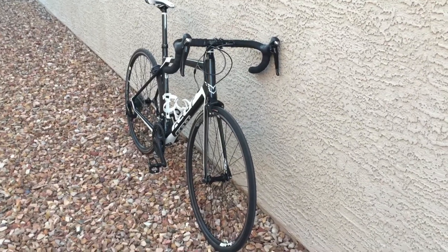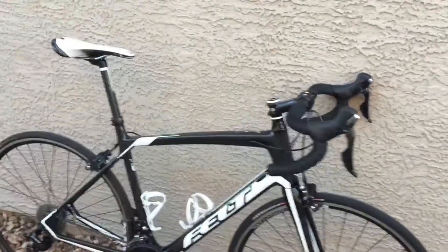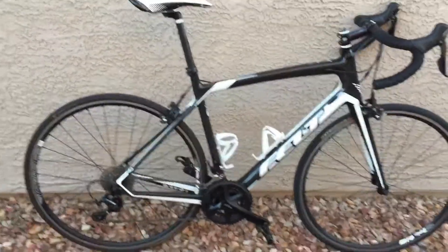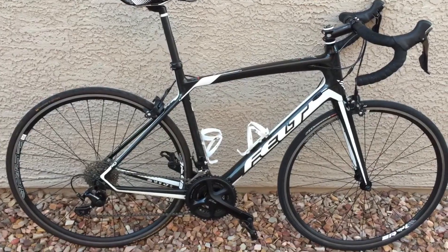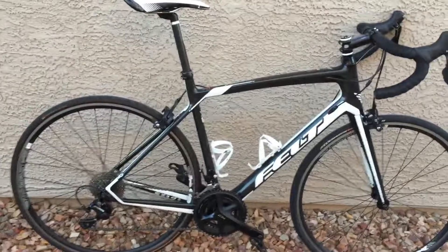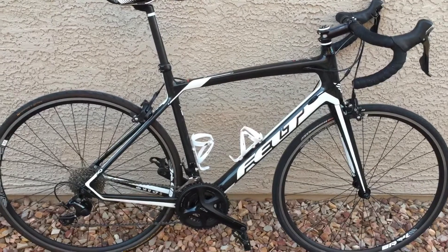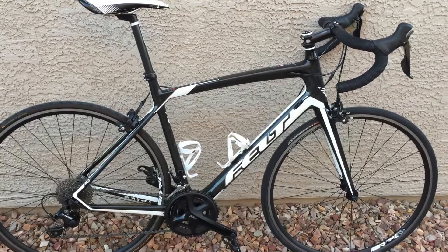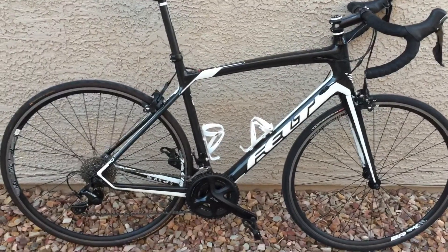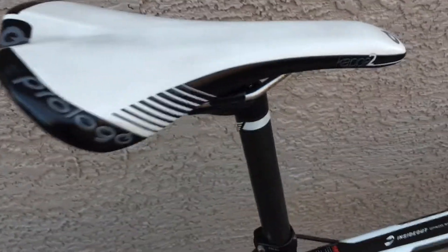Here is the 2015 Felt Z5 — it has about 500 miles on it. It was brand new and a couple months after I got a great deal on another bike, so I decided to go with that one. This one has been sitting in the garage for the last year and a half or so. About 500 miles on it total.